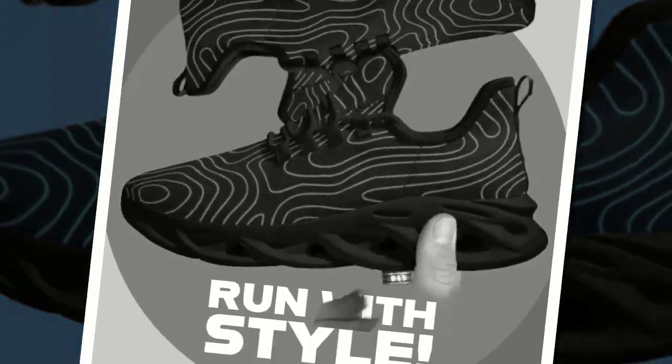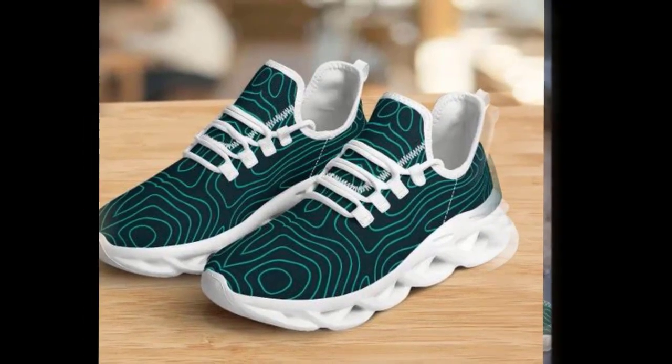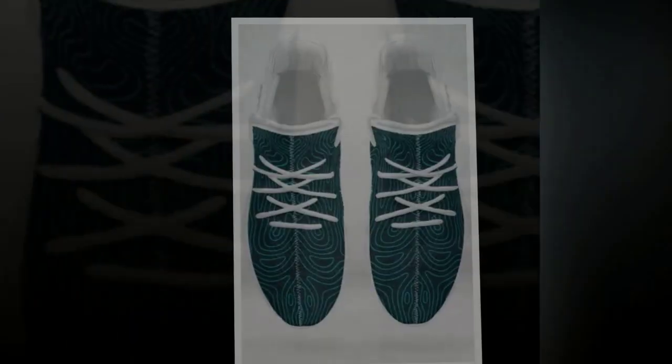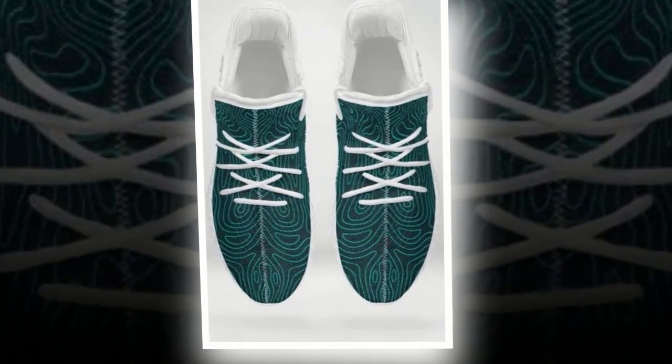One of the best things about these shoes is their versatility — they pair effortlessly with any outfit. Going for a casual look with jeans? Check. Dressing up more for a semi-formal event? No problem. Hitting the gym or going for a run? Perfect. These shoes instantly add a sporty vibe to your ensemble. They're incredibly stylish and functional, perfect for mastering a relaxed, athletic look.